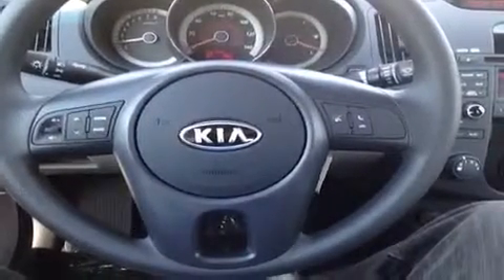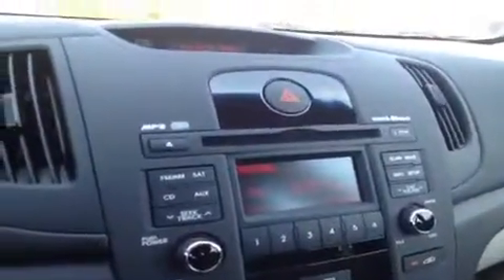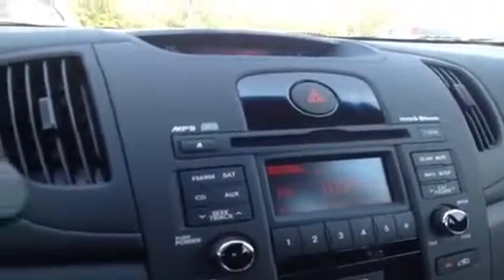We're here in the driver's seat and I've got a ton of great features to show you, starting with the steering wheel mounted stereo controls as well as voice and phone. Over here we have the CD player, which is MP3 compatible, FM AM radio, Sirius satellite radio, as well as Bluetooth technology built right in.